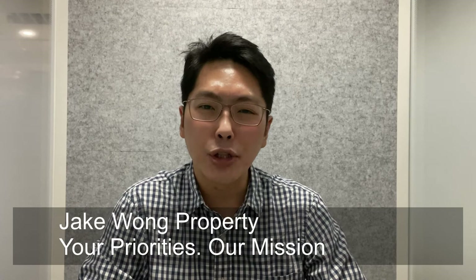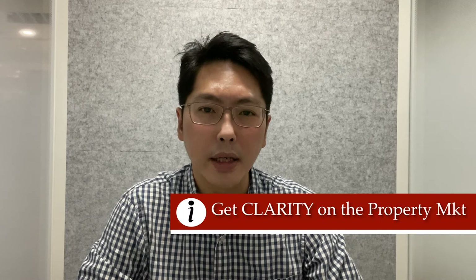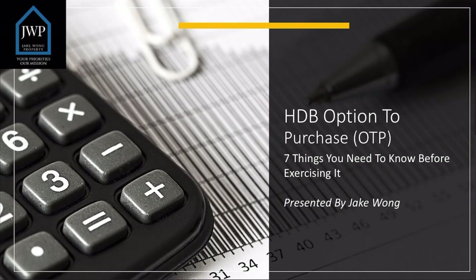Hey everyone, Jake here. Super excited to be here today with you. I want to share with you about the HDB option to purchase, which is an important piece of document pertaining to the purchase and sale of HDB flats. There are a few important clauses of the OTP which I will highlight today, and I want you to be aware of them when you enter into an OTP as a buyer or as a seller. This will be part of a new video series. My purpose is to provide you with clarity and confidence for you to achieve success in your own real estate journey. Come join me and let's dive right in — today I'm going to cover the HDB option to purchase and there will be some good takeaways.